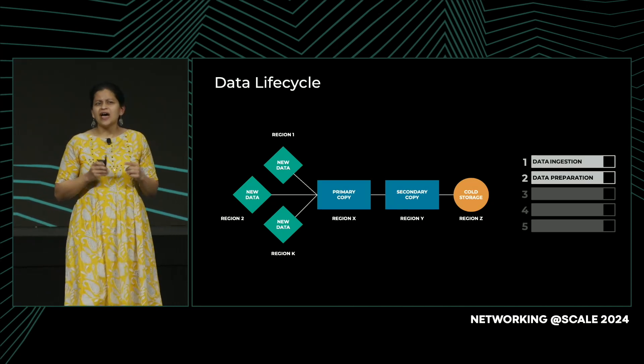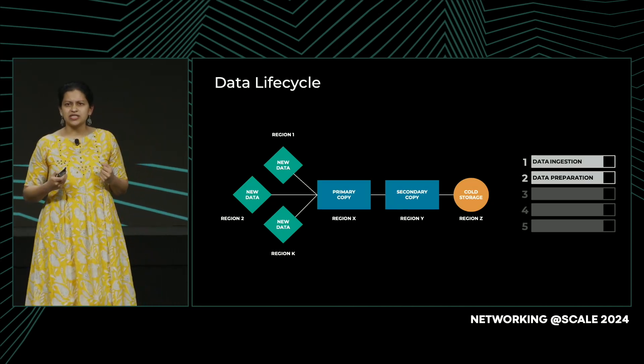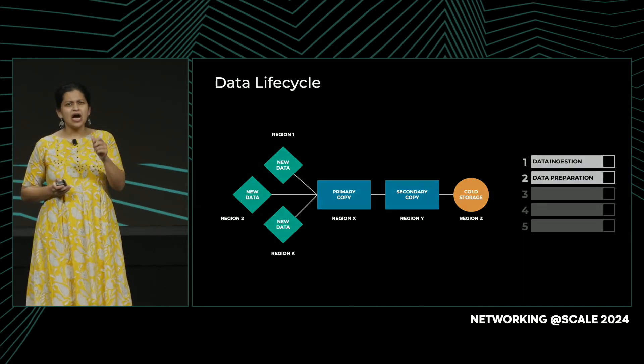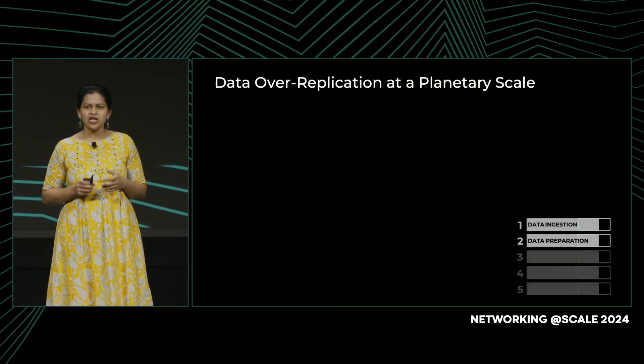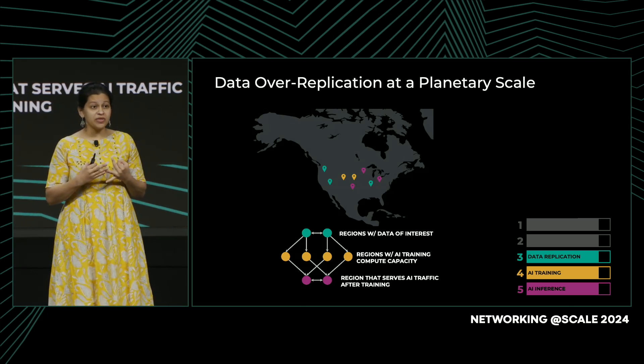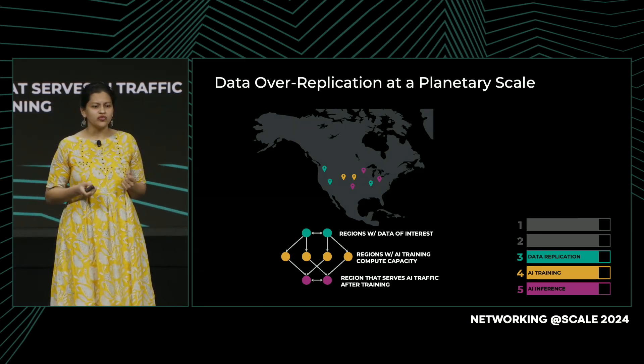These two steps apply to both AI and non-AI traffic. So how does AI change things? Three main things: first, the need for fresh data; second, more copies; and third, just more volume of data.